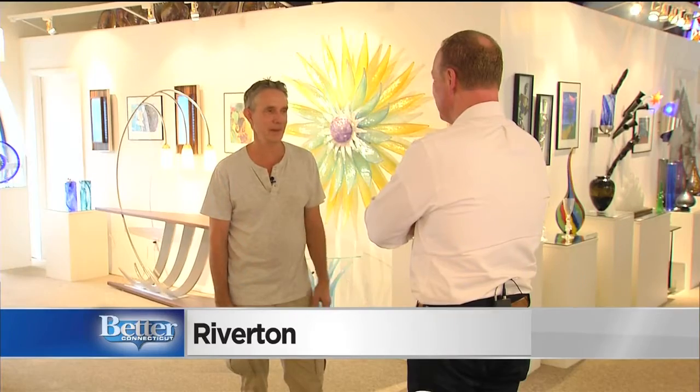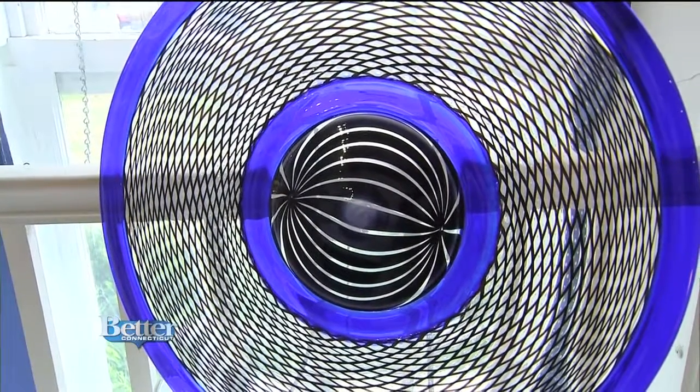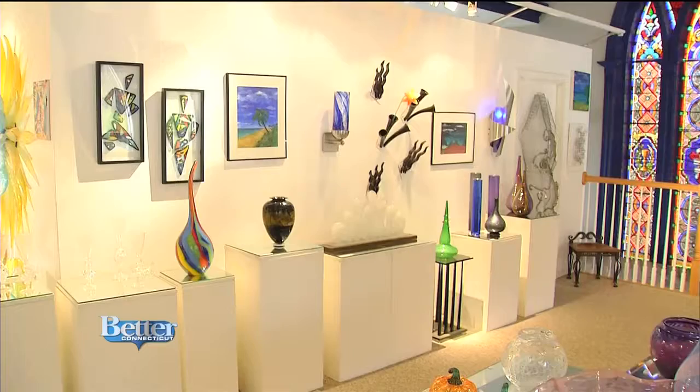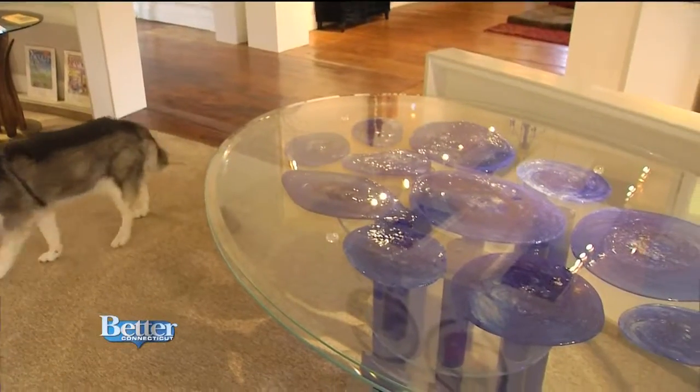The first time I worked with glass, that was it for me. That was 38 years ago. I do a range of work. He certainly does, from vases to pitchers to wall sconces to pieces of furniture that contain his glasswork.